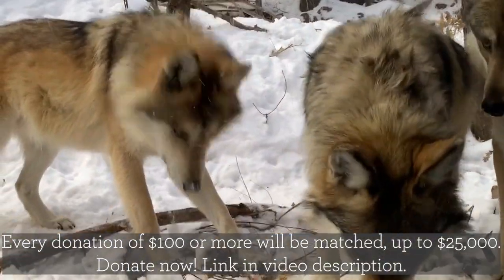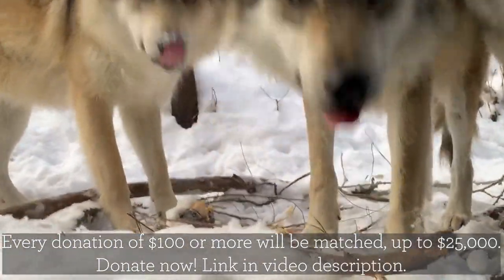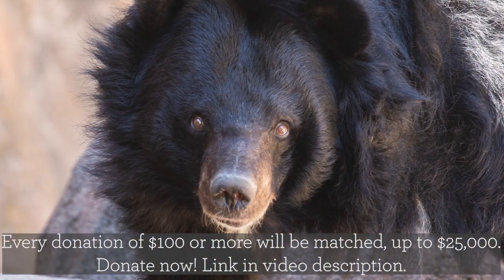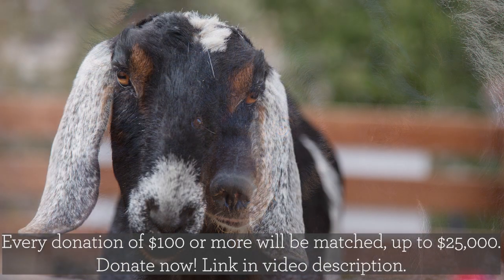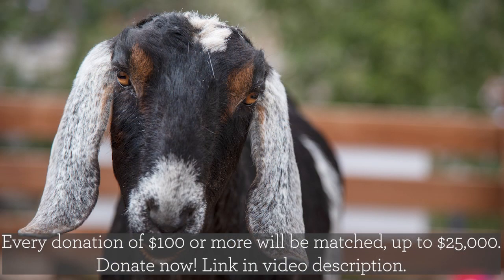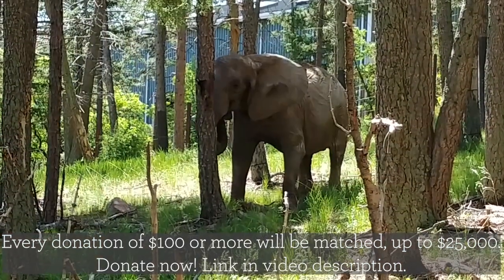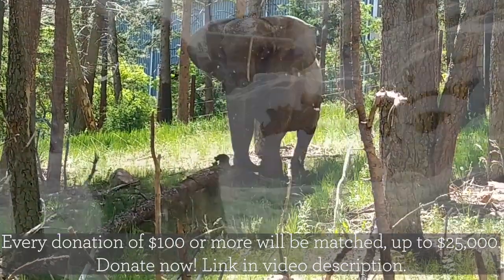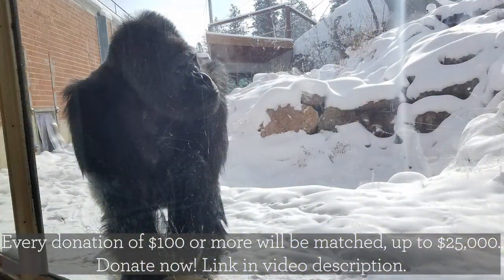Cheyenne Mountain Zoo is one of less than ten accredited zoos in North America that operates without tax support of any kind, so your support is especially important and very much appreciated. Every revenue dollar in our budget comes from admissions, memberships, grants, and donations from friends like you here in Colorado Springs, around the country, and around the world. So whether you're here to support the zoo, bid on one-of-a-kind auction items, or just get your cute animal fix, we're so glad you're here.